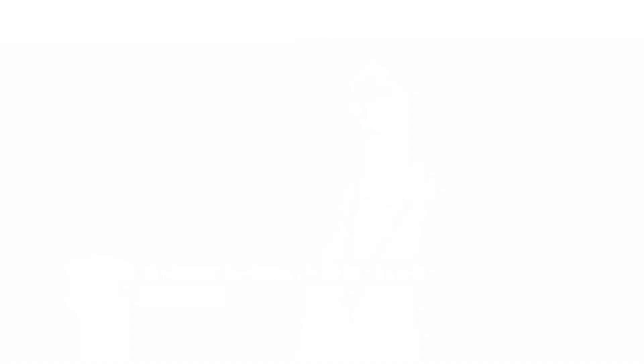Going into this, my boss did tons of research on which courses were the best and which group was the most genuine. Coming into this I didn't have any dental experience, and coming out of this I can go home and explain to my boss everything that I learned.